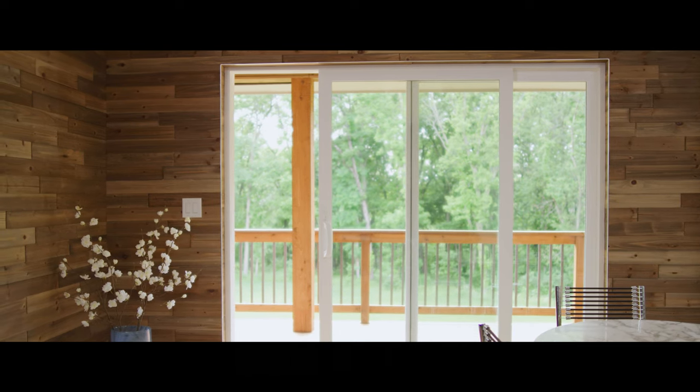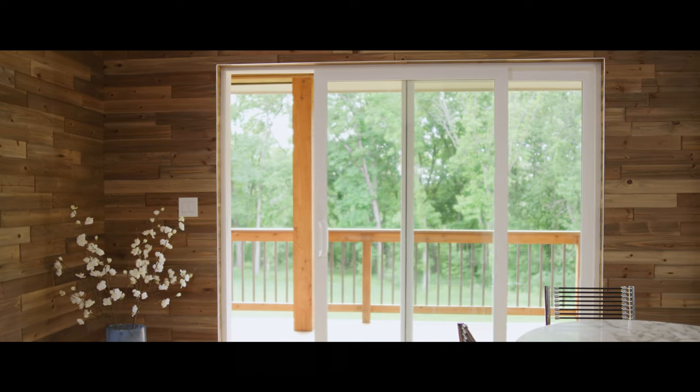Get a Pella 250 series sliding patio door for the style, security, and privacy your project deserves.